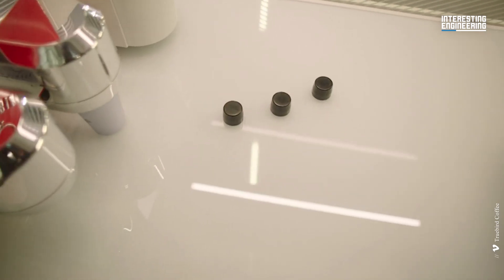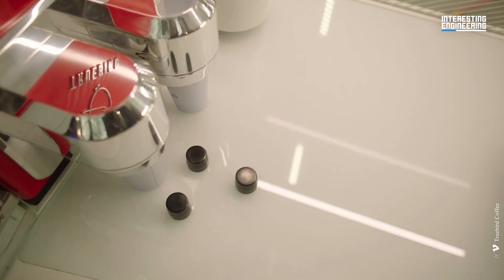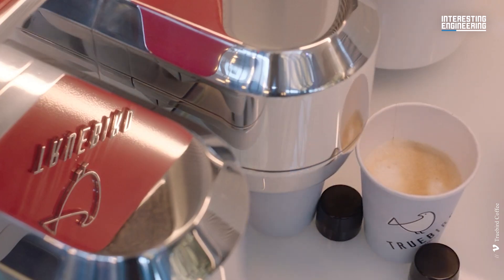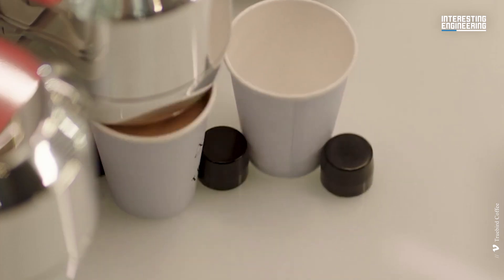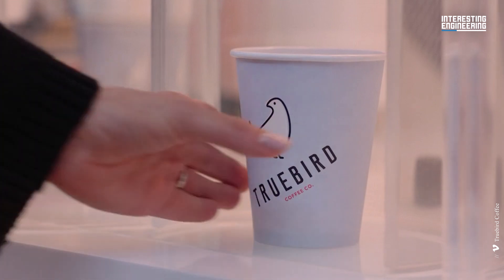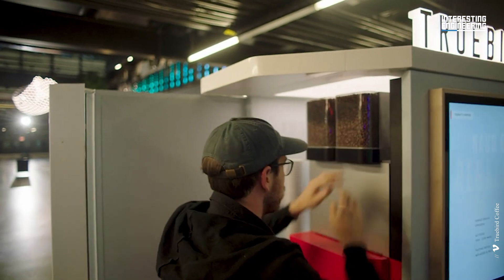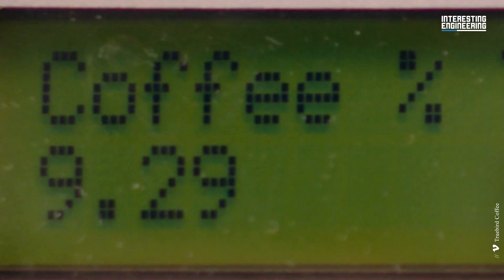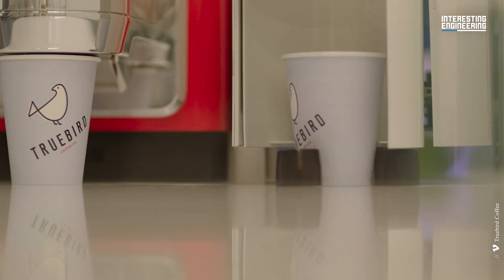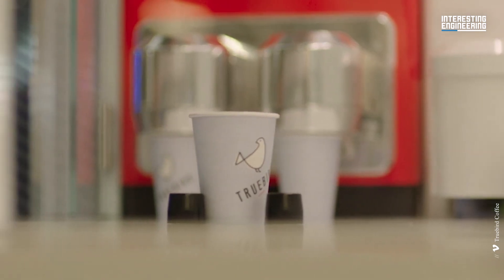6. TrueBird. Fully automated microcafes created by coffee experts, engineers and designers who believe in delicious, convenient and affordable coffee. The operator of automated microcafes aims to provide specialty coffee at a fraction of the cost of regular coffee shops. The company provides robots to manufacture drinks such as simple espressos, lattes and other similar beverages, allowing customers to enjoy wonderful coffee while also having an upgraded experience.